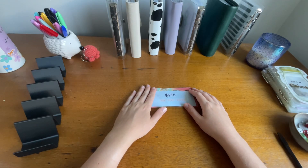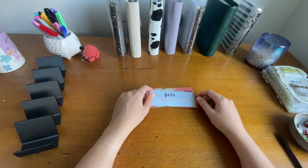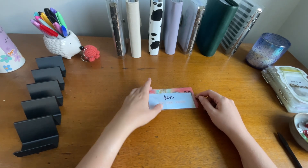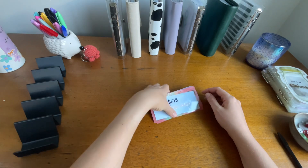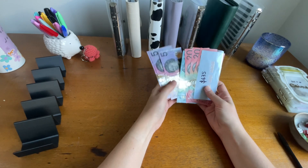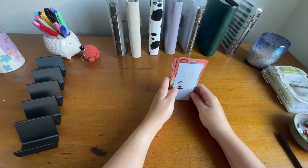Hi everyone, welcome back to Budget with V. Today is going to be a small cash stuffing for fortnight 1 of December. This is going to be smaller just because we have less income coming in this fortnight because I'm on unpaid leave soon.